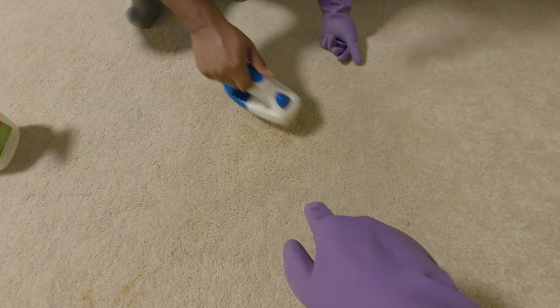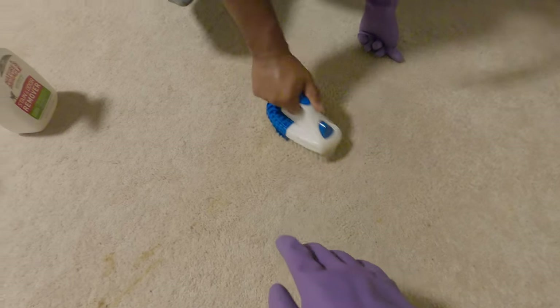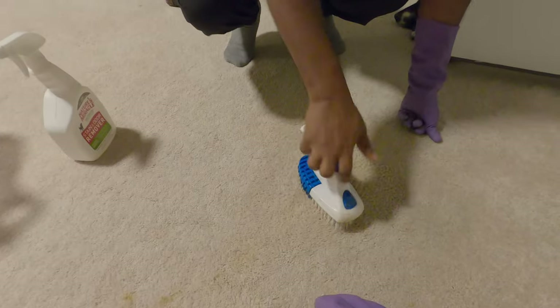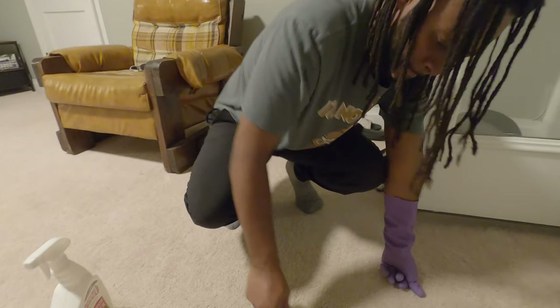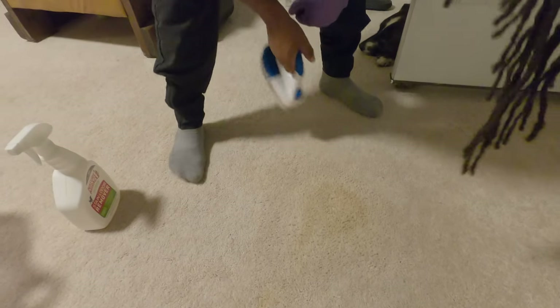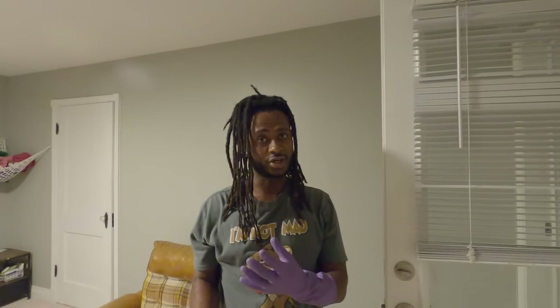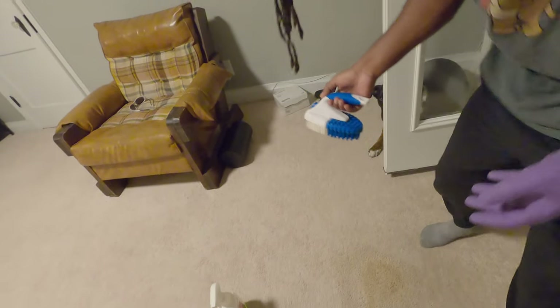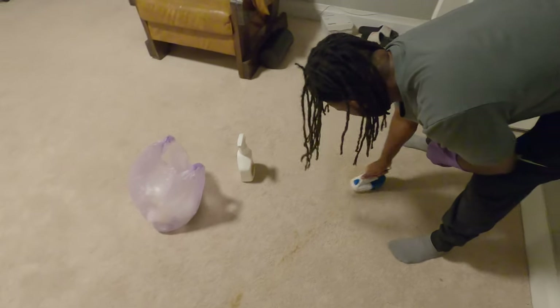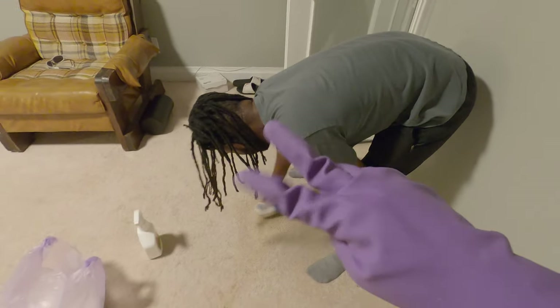After you scrub it, wipe it again — either with Clorox, or do a second round of the cleaner. After the last step, always make sure you wipe it off with a paper towel or try to dry it. You can even use a hair dryer to dry it so it doesn't stay moist, because carpets love keeping moisture. And when there's moisture, there's bacteria, and when there's bacteria, there's sickness involved.